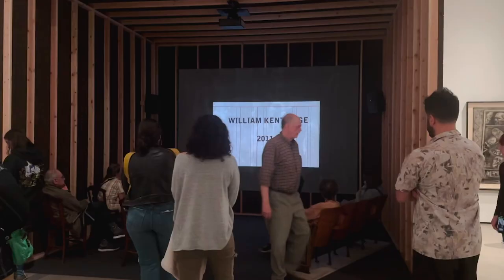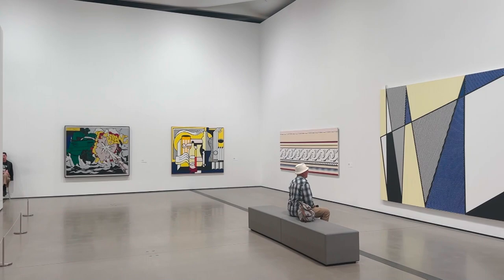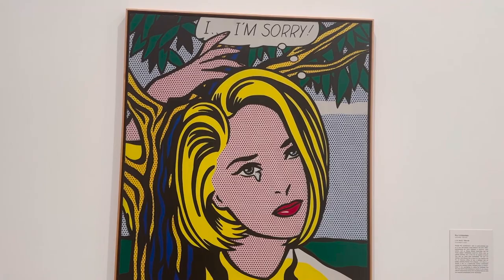The third floor has the popular artists. This is Roy Lichtenstein, one of the founders of American Pop Art. Photography is allowed in here, even with professional cameras, but no flash and no tripod.